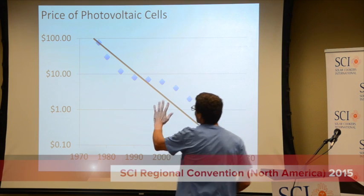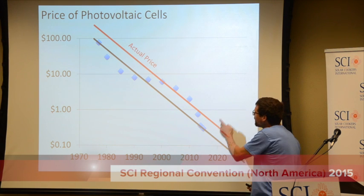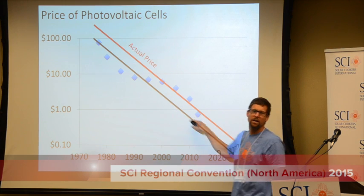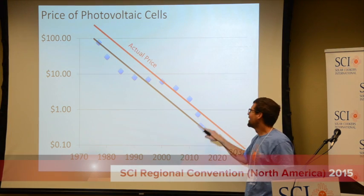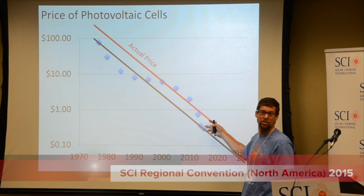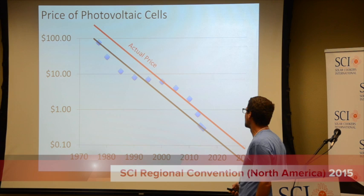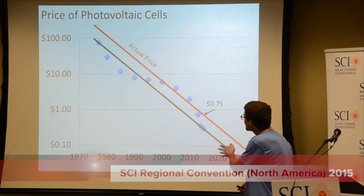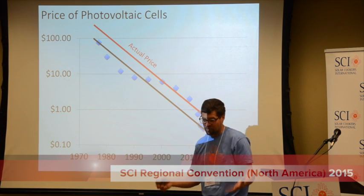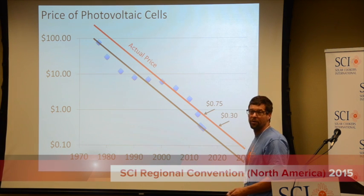This is a physicist — it's about a straight line. If you look up the cost to make silicon photovoltaics, the price to buy them is about twice as much. We can take this as our baseline. Right now we can buy photovoltaics for about 75 cents a watt, and in 2020 it'll be about 30 cents a watt.